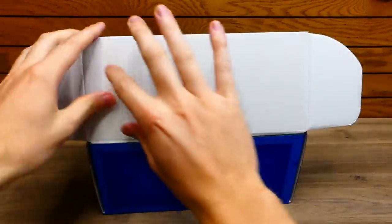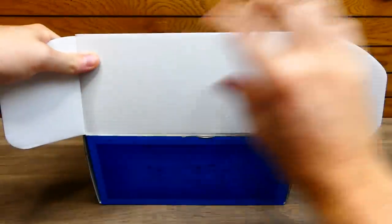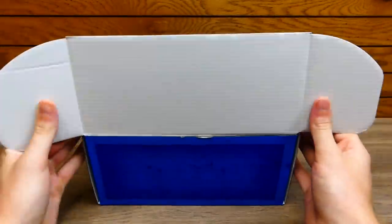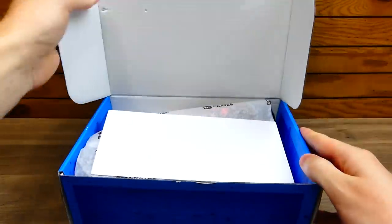I'm still waiting for the day they actually put something on the inside lid. I love when you open a box and can read something there — if it said something it would look so good and be really cool for video as well as just anybody unboxing it.